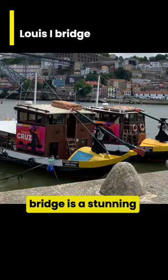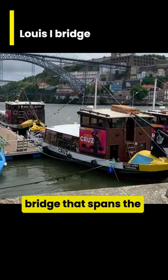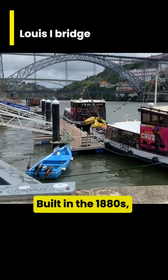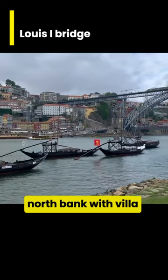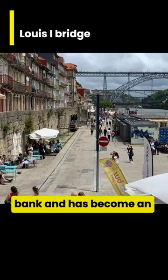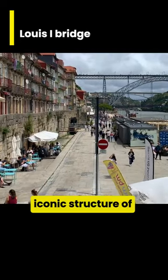The Luís I Bridge is a stunning double-deck metal arch bridge that spans the River Douro. Built in the 1880s, it connects Porto on the north bank with Vila Nova de Gaia on the south bank and has become an iconic structure of Porto.